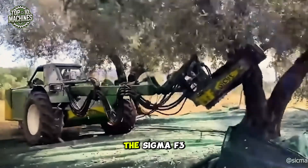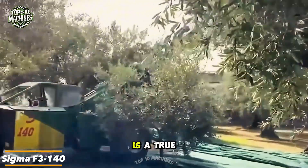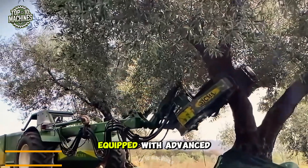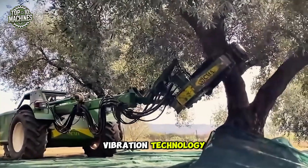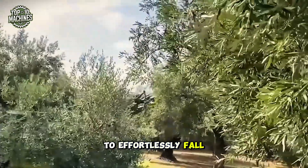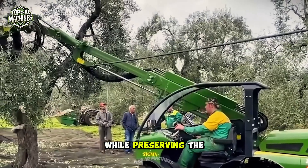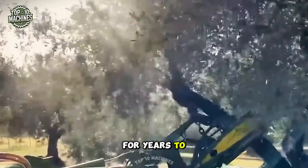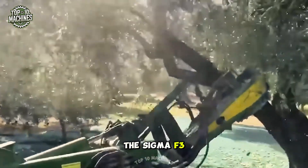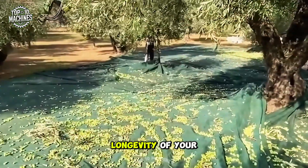The Sigma F3, with its impressive 140-horsepower engine, is a true powerhouse in olive groves. Equipped with advanced vibration technology, this machine gently shakes each tree, causing the olives to effortlessly fall from the branches. It saves time and effort while preserving the health of the trees for years to come. The Sigma F3 doesn't just make harvesting efficient — it also ensures the care and longevity of your orchard.